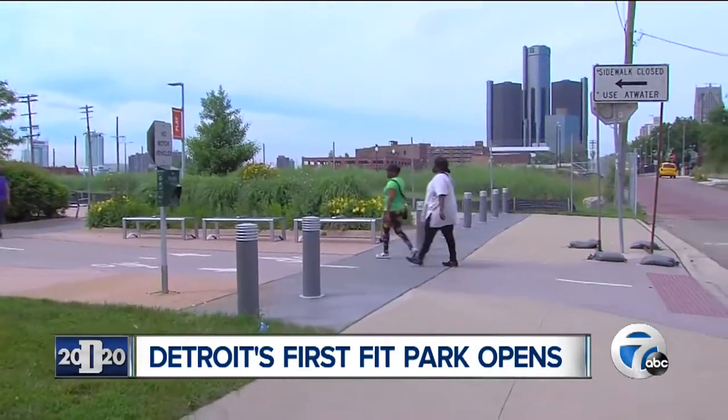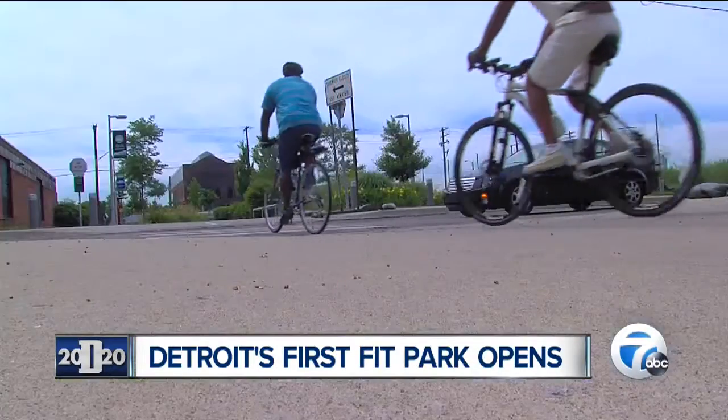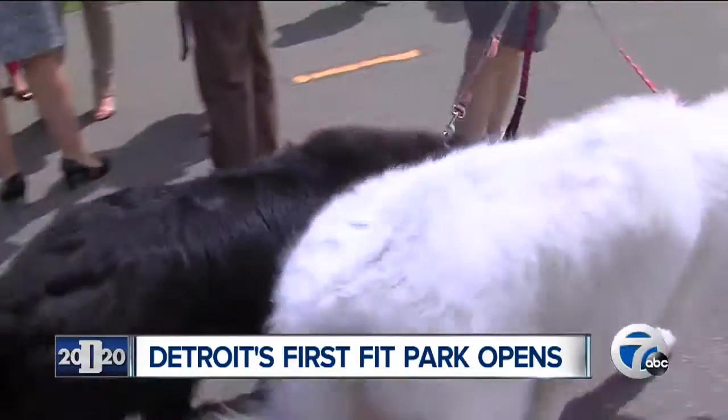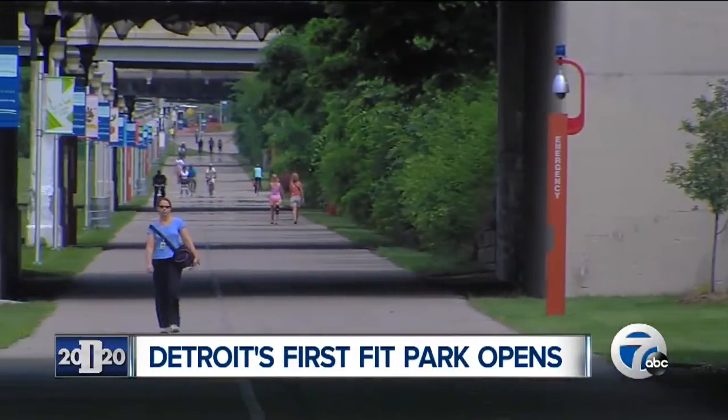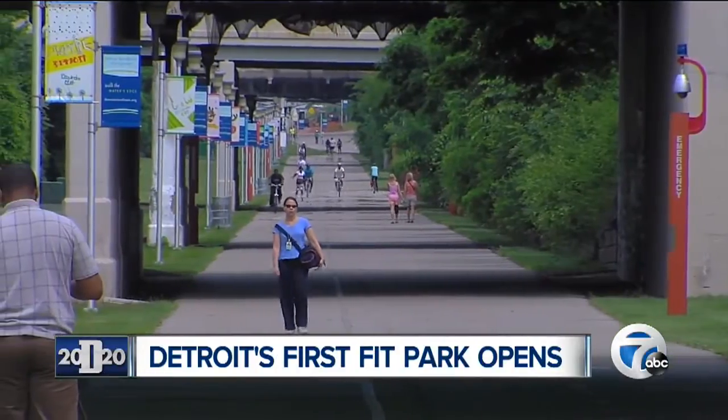Every day, people of all ages — runners, walkers, and those on bikes — use and enjoy the cut. The former rail line that starts just north of the riverfront at Woodbridge has become a real gem in the city.